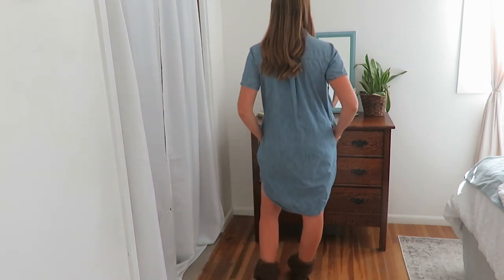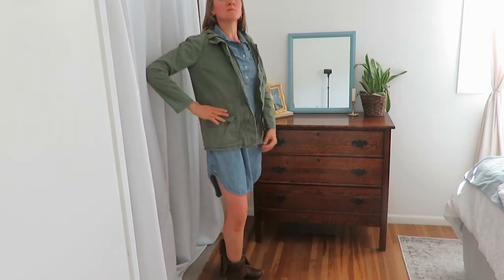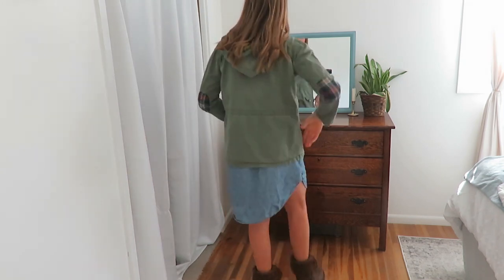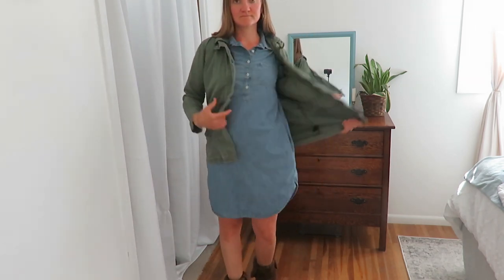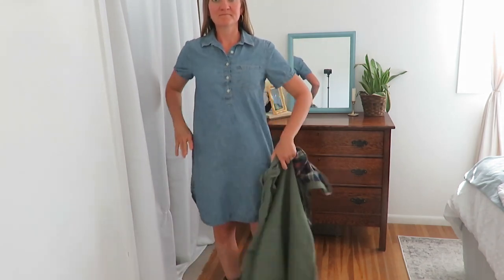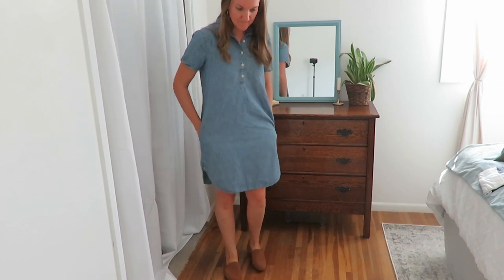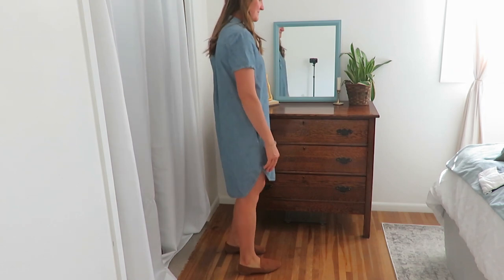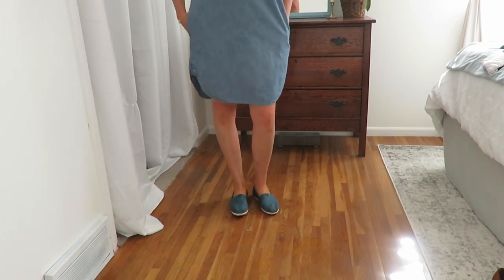This next piece is a Gap pocket dress I found. Leggings would be great if it's cooler — throw the green jacket on with some of these thrifted boots, or higher boots would look good too. You can also simplify it without the jacket on a hotter day, since it's still warm here. You could also put on some flats — my New Day flats work great. I really like this dress; it's definitely one of my favorites.